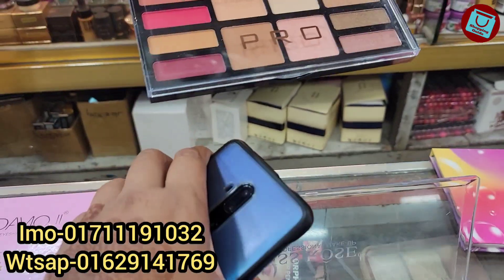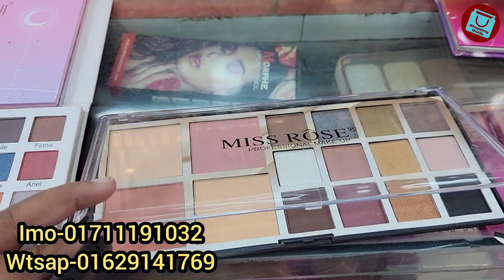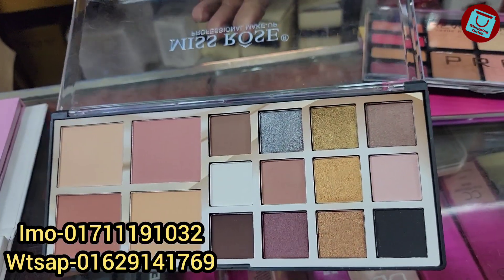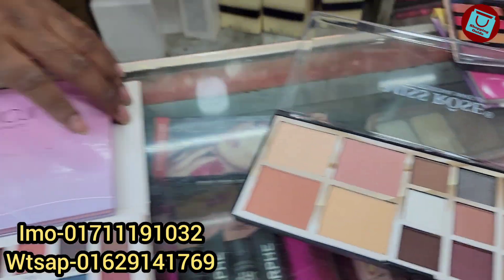This is Miss Roser. It's a blush and a loose powder. It's $250.